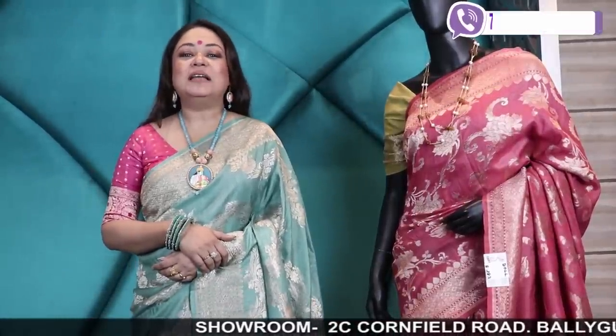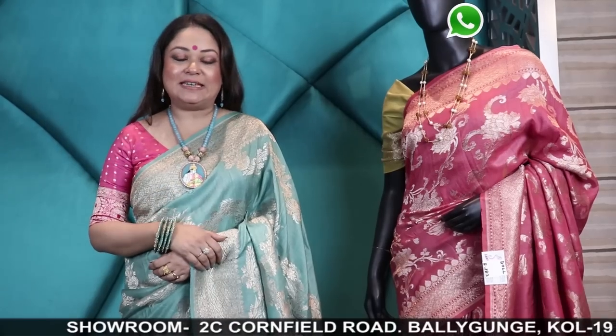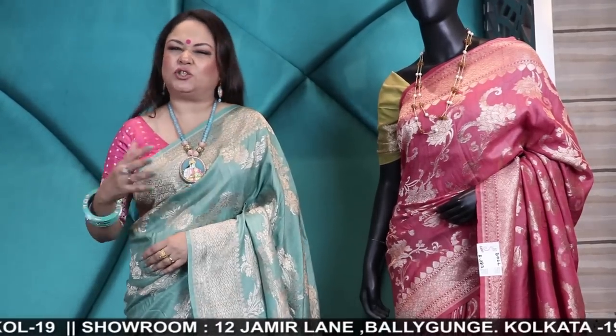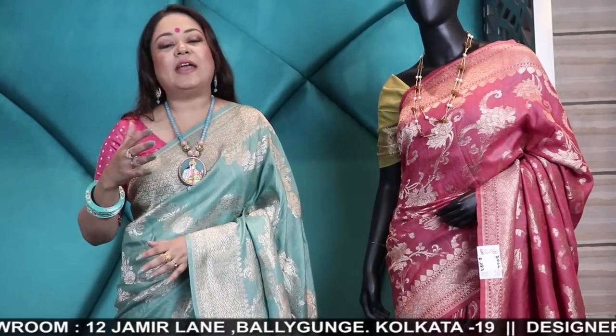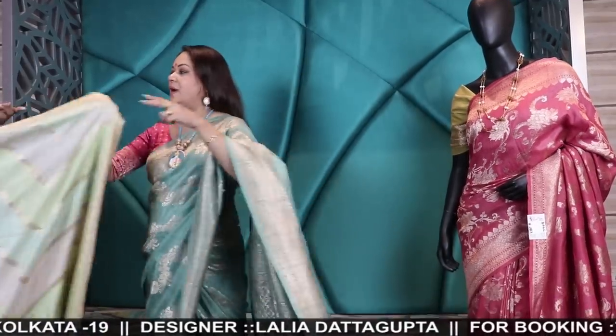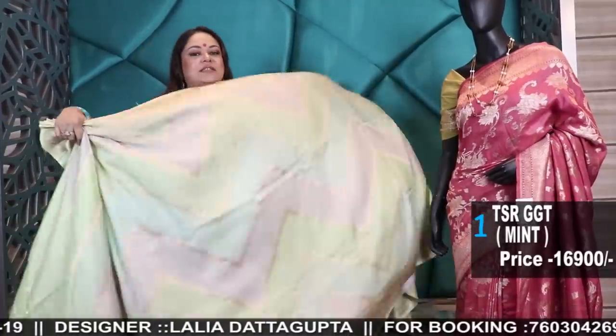Hello my beautiful ladies and welcome back to YouTube, episode number 283. Today's episode is on Tasar Georgette — much in demand, it's a beautiful soft lightweight fabric with a weaving of Tasar and Georgette which gives a beautiful fall and lovely weave. I'll also show you a few Kanis in this episode, as I'm getting so many inquiries. So today's episode covers both Tasar Georgette and Kanis.